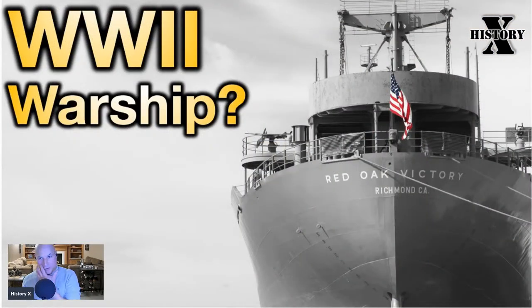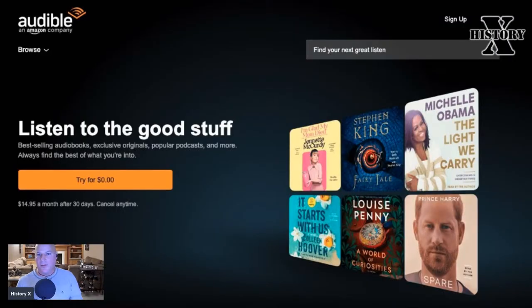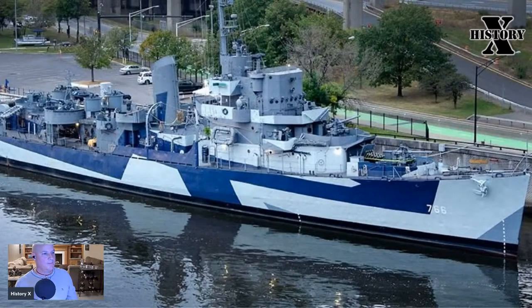Here's a picture of the Red Oak Victory. One question we're going to answer tonight is whether the Red Oak Victory is considered a warship — Fred's going to help us answer that. This episode tonight is made possible by Audible audiobooks. Make sure you check out the link to Audible in the description of this broadcast.